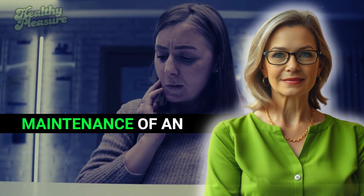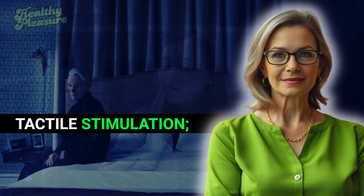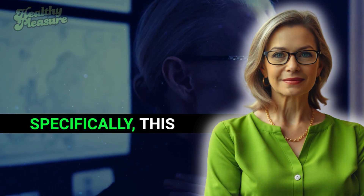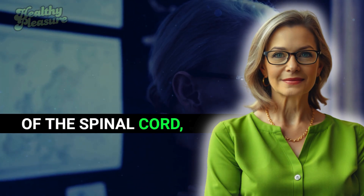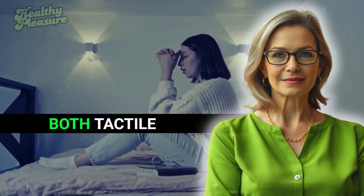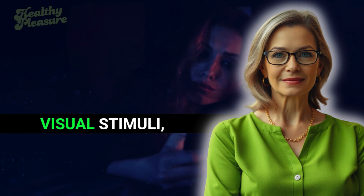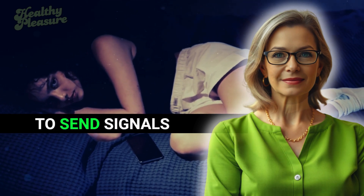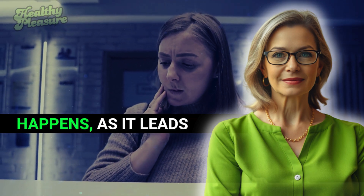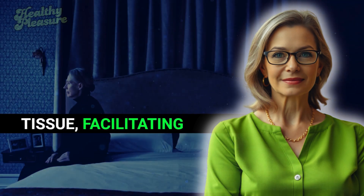Erection initiation can be approached from two angles. The first involves tactile stimulation — any touch to the glans or surrounding areas sends signals through nerves to the spinal cord, specifically into the sacral portions, prompting a reflex action that can initiate an erection without the brain's direct involvement. However, when both tactile sensation and brain stimulation occur together, they create a powerful response. Visual stimuli, thoughts, and even smells can trigger the brain to send signals down the spinal cord, leading to the release of neurotransmitters and nitric oxide in the erectile tissue, facilitating blood flow and engorgement.